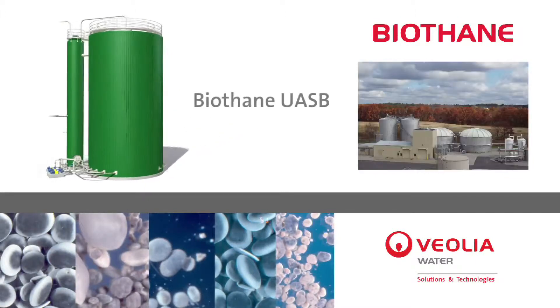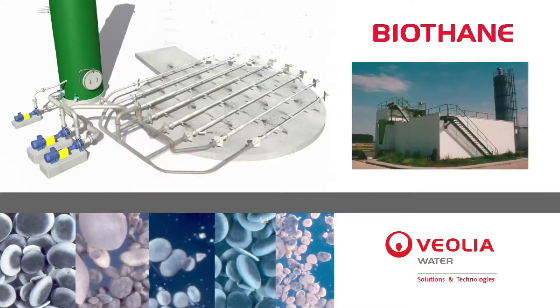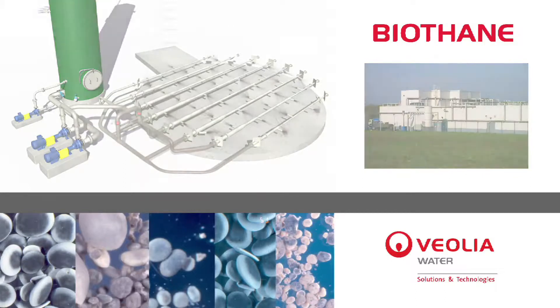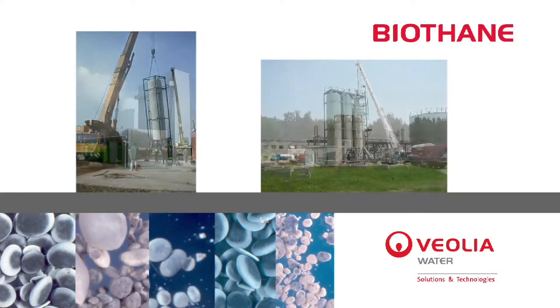The granular UASB and EGSB technologies developed in the 80s and 90s have successfully been applied in over 500 full-scale plants worldwide. The innovative modular plant design ensures a fast erection of small plants.